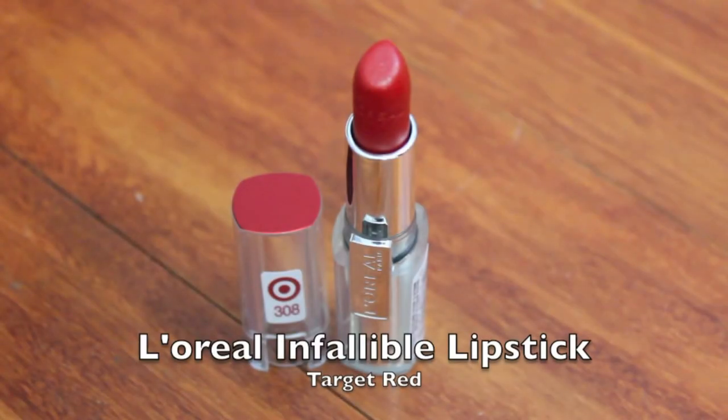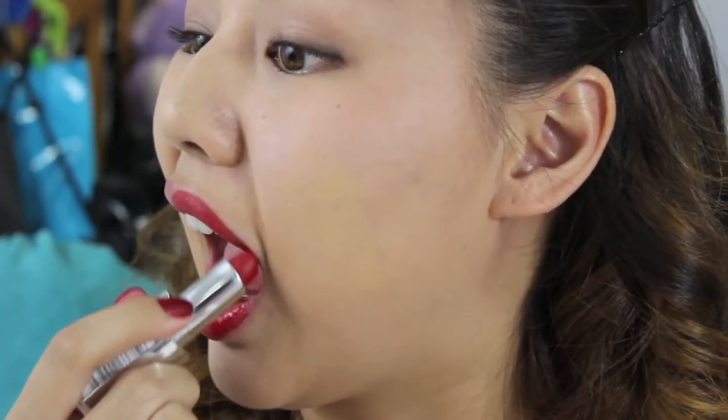This next shade is exclusive to Target stores. It's from L'Oreal's Infallible line in the shade Target Red. This color is so identical to that iconic Target symbol and is beautiful worn with any black, white, grey — you name it — ensemble.